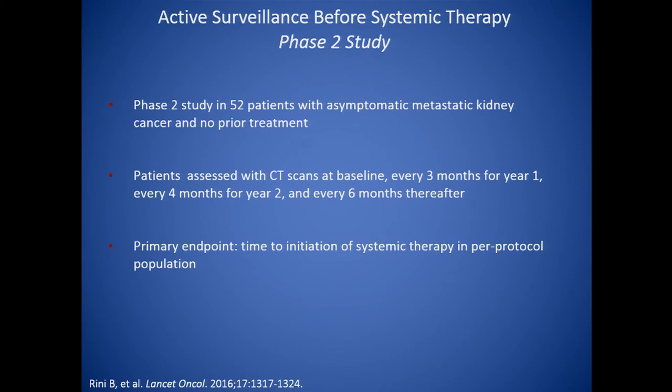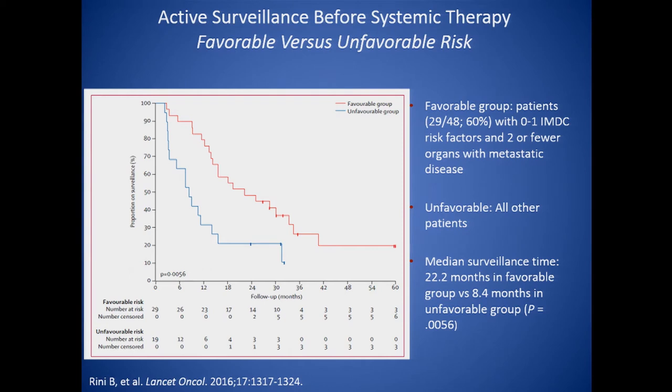What about active surveillance? If a patient is diagnosed with metastatic disease, can we watch? Brian Rennie, a colleague at Cleveland Clinic, designed a study of 52 asymptomatic individuals with no prior treatment, followed every three months to see how long before they needed to start systemic therapy. The answer is it took about 22 months for good-risk patients before they needed to start therapy, versus the unfavorable group, who had to start sooner due to symptoms or rapid disease growth. So active surveillance is something we can do for some individuals.